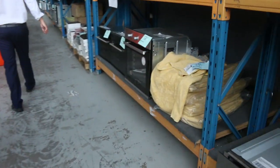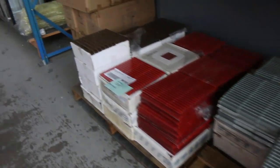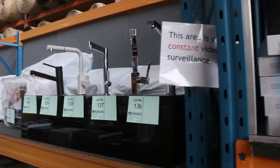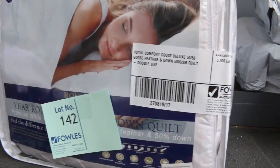Lots of ovens, lots of cooktops, lots of range hoods, heaps of splashbacks. It's a really nice looking auction. There's mountain ski kitchen taps. Even got some dunas there — beautiful. The goose deluxe 50/50 goose feather and down. Really nice there.